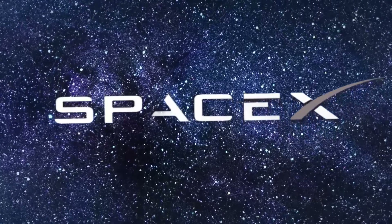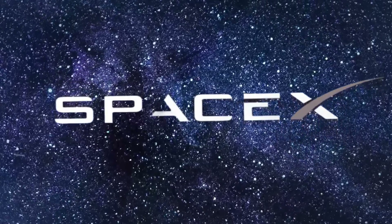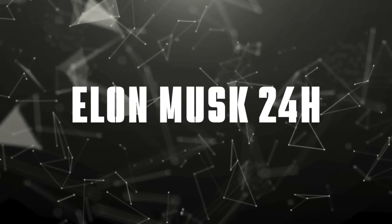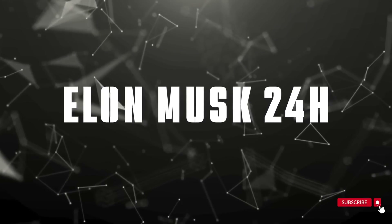Stay tuned for our next episode, where we'll bring you exclusive updates on SpaceX's latest developments. This is Elon Musk 24 hours, keeping you connected to humanity's greatest adventure.